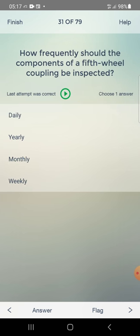How frequently should the components of a fifth wheel coupling be inspected? Options: daily, yearly, monthly, weekly. Answer: monthly — third one.